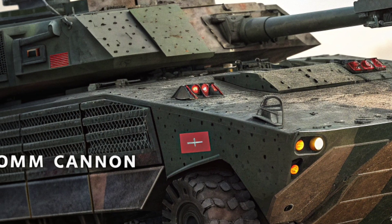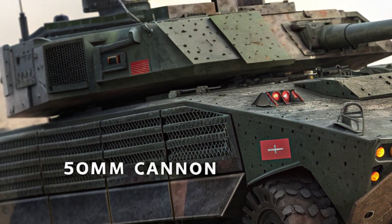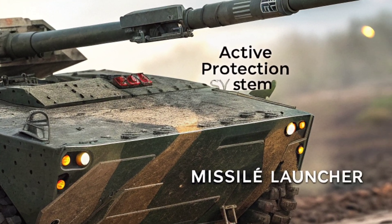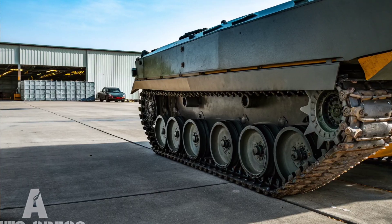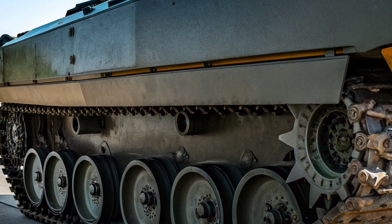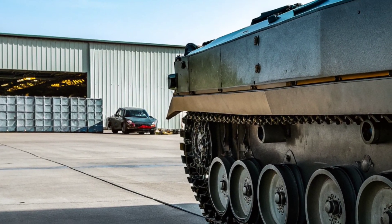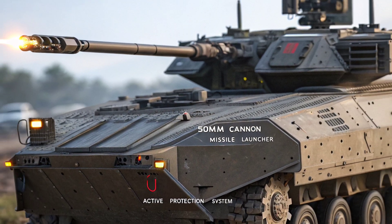At the core of the XM-30's mobility is its hybrid electric powertrain, a revolutionary upgrade over traditional diesel-powered IFVs. This hybrid propulsion system significantly enhances fuel efficiency, operational range, and battlefield endurance, reducing the Army's reliance on fuel convoys, which are often vulnerable in combat zones. The electric-assisted drivetrain provides instant torque, improving acceleration and maneuverability on rugged terrains.